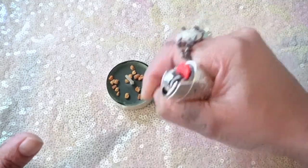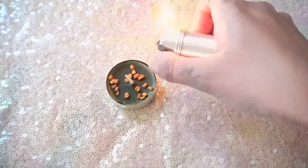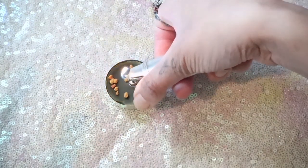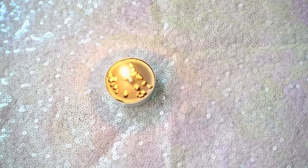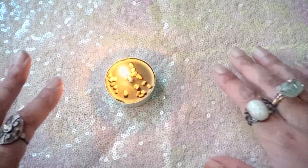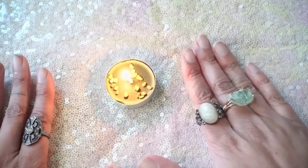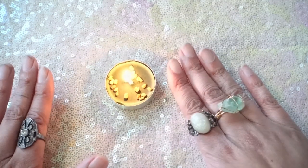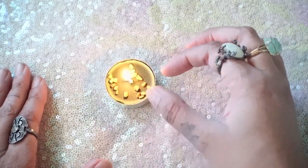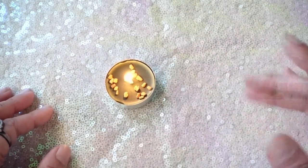You can engrave your name, your birth date, money signs into the candle, and use money oil, come-to-me oil, or success oil — whatever kind of oil you have. Then light it. Whatever remains when it's all done, take the remains and the seeds and put them in a potted plant or sprinkle them in your front yard or backyard.